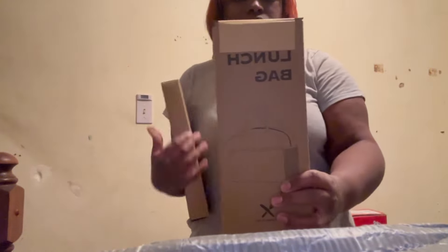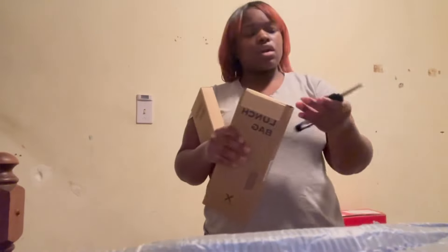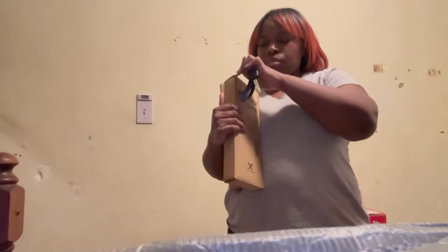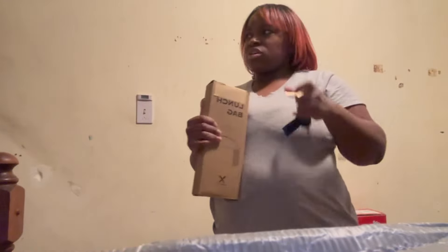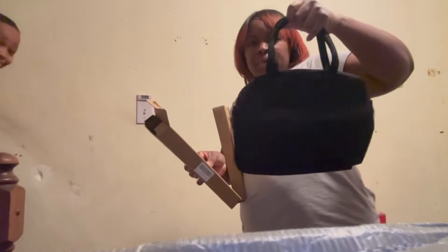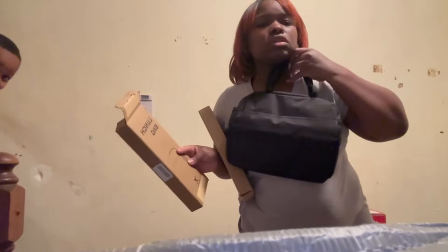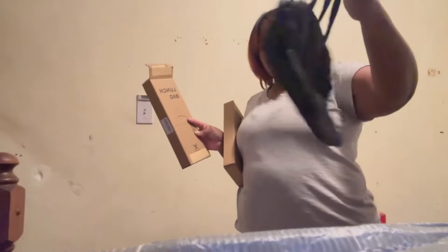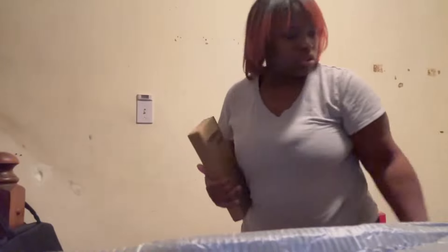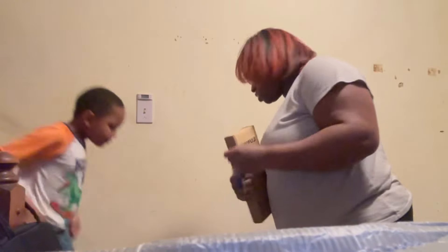I ended up getting some lunch boxes. These little lunch boxes were like three dollars and some change, and some were like four dollars and some change. When the kids go out with me they gotta have a lunch box, and these things are big y'all.